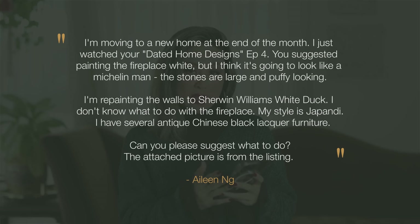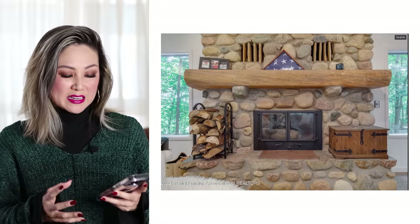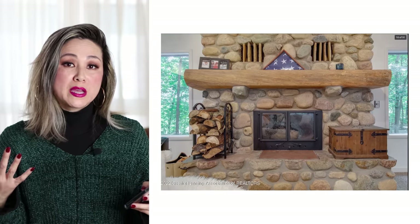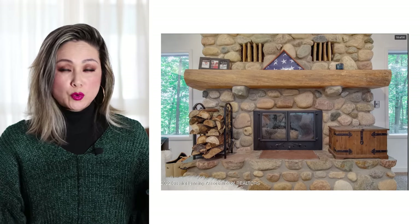Moving on to the next dated home design. Eileen Ng writes in: I'm moving to a new home at the end of the month. I just watched your Dated Home Designs Episode 4 — you suggested painting the fireplace white, but I think it's going to look like a Michelin man. The stones are large and puffy looking. I'm repainting the walls to Sherwin-Williams White Duck. I don't know what to do with the fireplace. My style is Japandi and I have a ton of black lacquer furniture. If you have a dated stone fireplace like Eileen's, there's a whole lot of big bulbous stones and a really huge wood mantle. If you really want to embrace the Japandi style — a combination of Japanese wabi-sabi with the clean modern lines of Scandinavian design — you're not going to achieve that look if you paint this entire thing white.